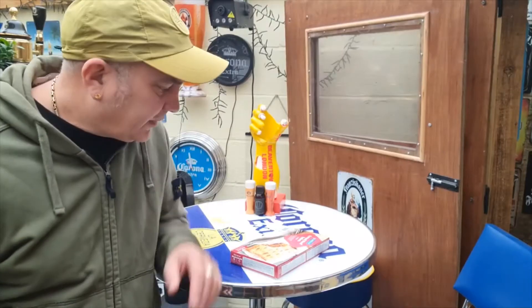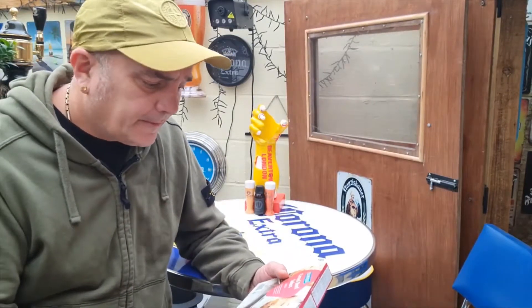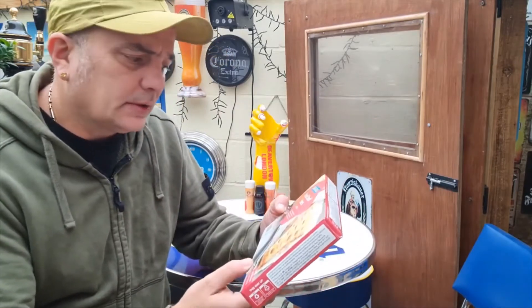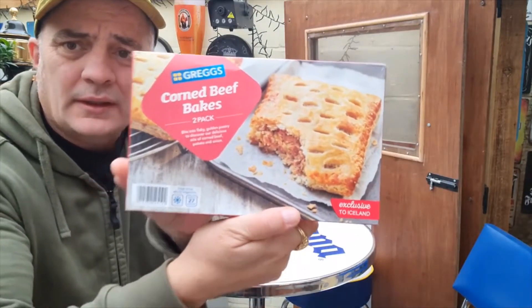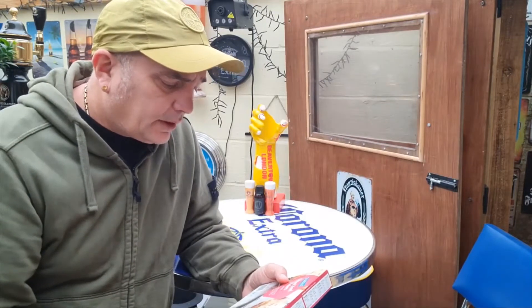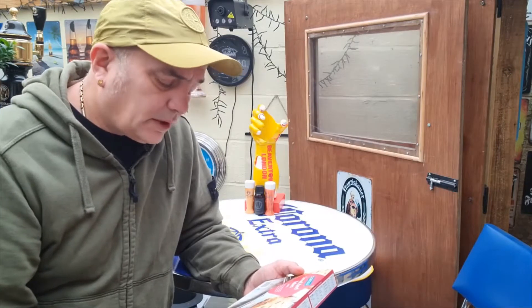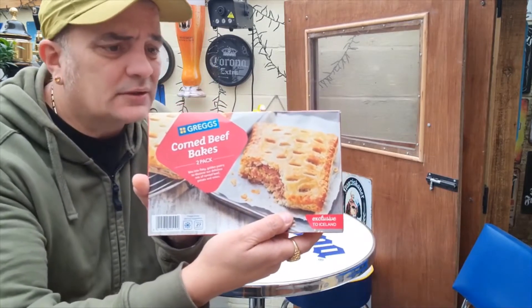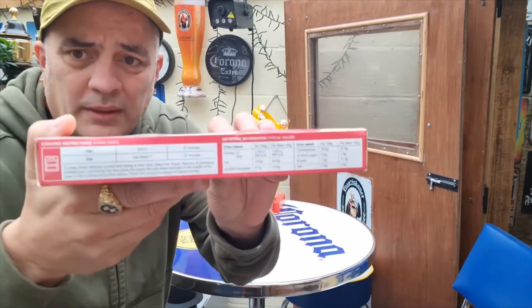Good morning people, here I am again — Potees Beer Reviews, food o'clock. Something a little bit different: Greggs exclusive to Iceland corn beef bakes, a two-pack coming in at £2.25. Bite into flaky golden pastry to discover a delicious mix of corned beef, potato and onion. I do like Greggs, so yeah — looks and sounds pretty good.